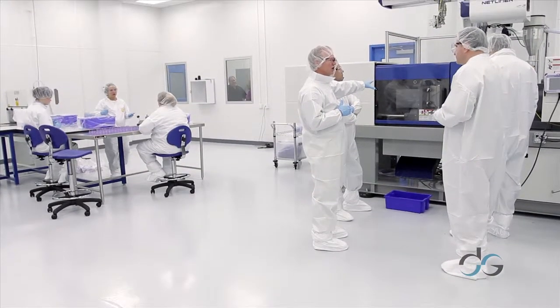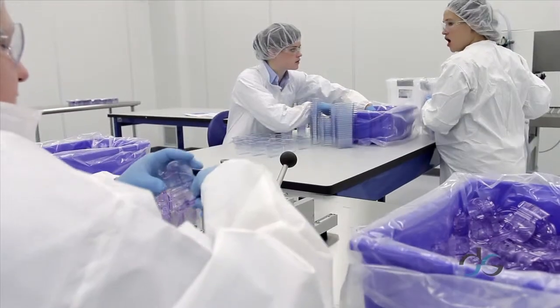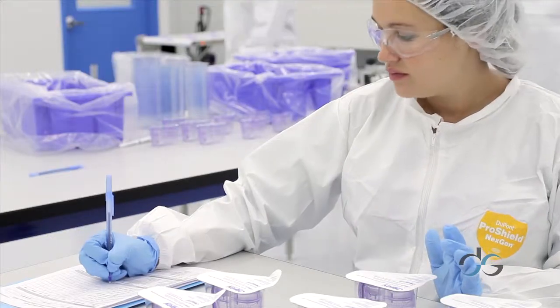We are ISO 13485 certified, and in addition we have FDA registration and also offer an ISO 7 clean room. Because we have committed ourselves to the quality of product through all of our ISO certifications, we can ensure the highest level of production, documentation, and support.